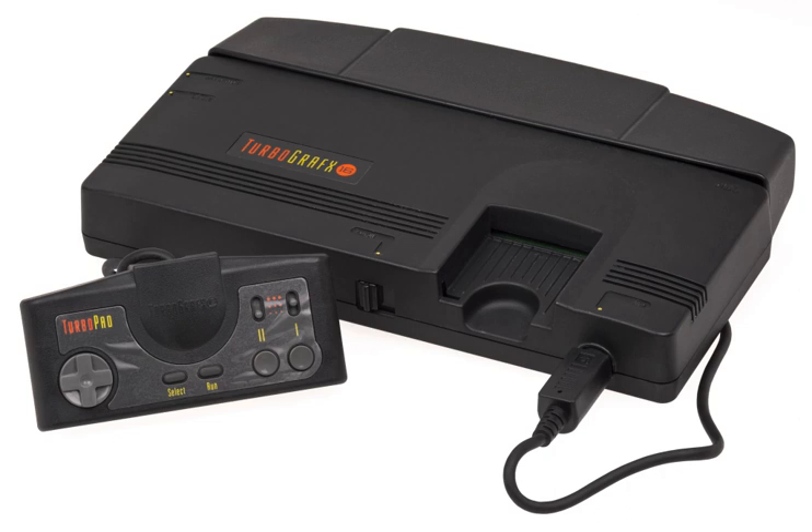This was disastrous timing for NEC as Sega of America didn't waste time redesigning the original Japanese Mega Drive system. The Genesis launch was accompanied by an ad campaign mocking NEC's claim that the TurboGrafx-16 was the first 16-bit console. Initially, the TurboGrafx-16 was marketed as a direct competitor to the NES and early television ads touted the TG-16's superior graphics and sound, featuring launch titles such as Blazing Lasers, China Warrior, Vigilante, and Alien Crush.